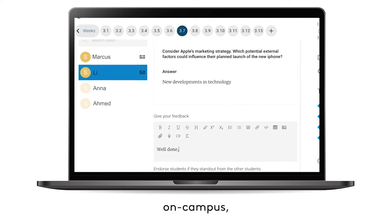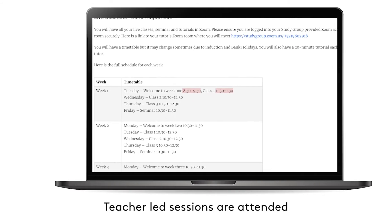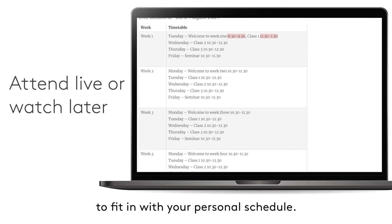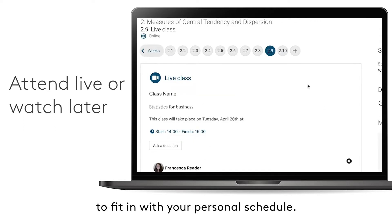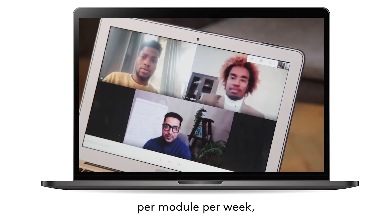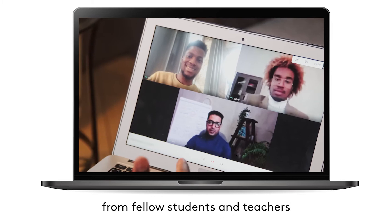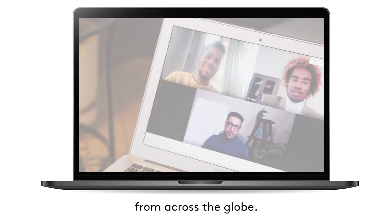And just as if you were on campus, your teacher is always there to help you. Teacher-led sessions are attended live and can be watched later to fit in with your personal schedule. You will benefit from up to three hours of live sessions per module per week where you will exchange ideas, offer input and seek out viewpoints from fellow students and teachers from across the globe.